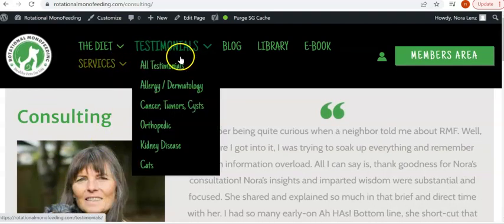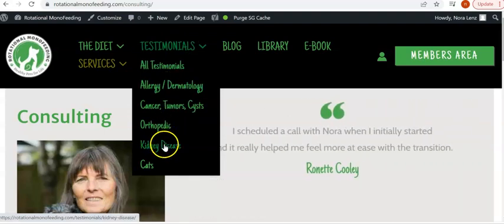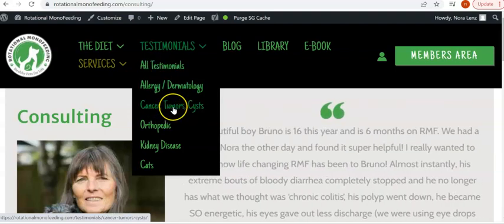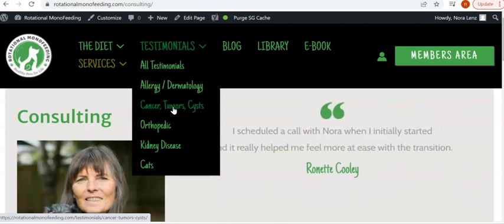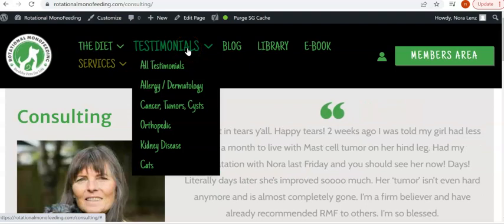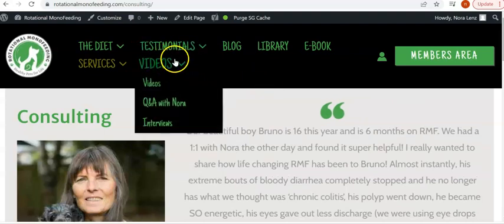The next tab is testimonials, and this part is really exciting. We have so many testimonials that we broke them out into separate categories, so if you have a dog that was just diagnosed with one of these conditions, you can look up other owners and dogs that have had success with RMF at getting those things to either improve or reverse. This is about the only website I'm personally aware of where disease reversal is actually talked about — people usually don't even realize it's a possibility.